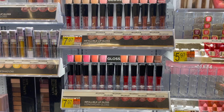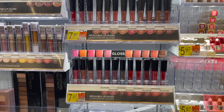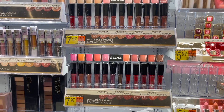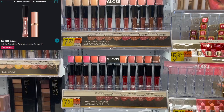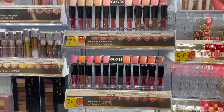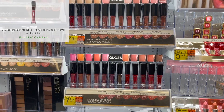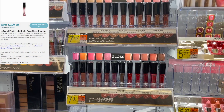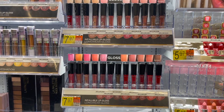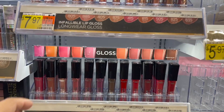Another great moneymaker deal is on the L'Oreal Infallible Lip Gloss. These are priced at $7.97 — you're going to pick up two, totaling $15.94. You're going to submit to Ibotta for $2 back on one, and then over to Checkout 51 for $1.65 on each one, which is $3.30. And then over to Swagbucks for $12 back when you purchase two. That'll make two of these completely free and a $1.36 moneymaker.